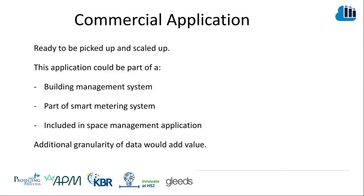With minimal effort, this is ready for commercial application — it's ready to be picked up and scaled. The application could be part of a building management system, part of a smart metering system provided by an energy company, or included as part of an off-the-shelf space management application. Additional granularity of data would then add an awful lot of value to the application.